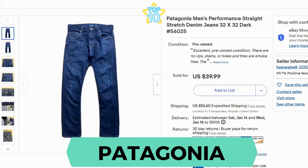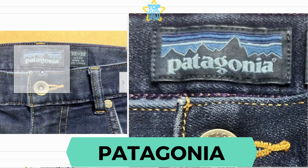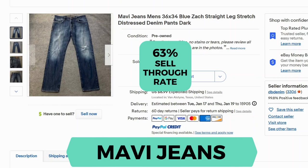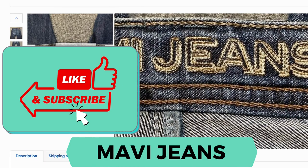Another fast selling brand is Patagonia. Sell-through rate is 109%. Let's take a better look. Mauve jeans — sell-through rate is 63%. I personally haven't seen these, but here's the back patch. Here's the inside label — it's embroidered.